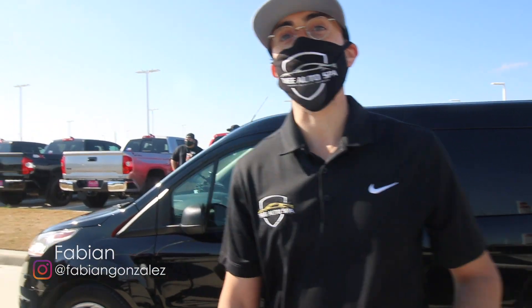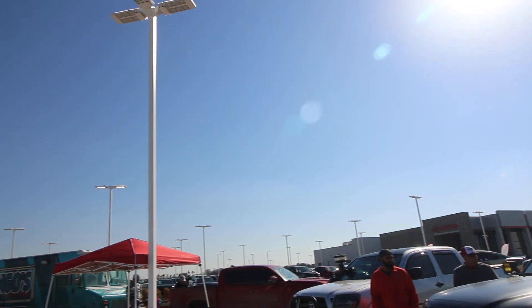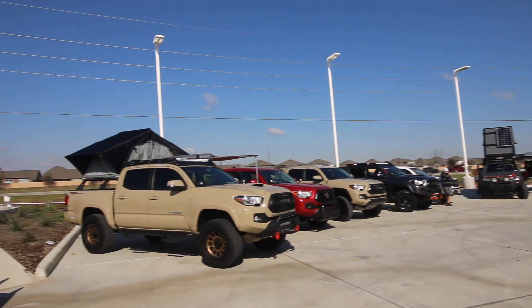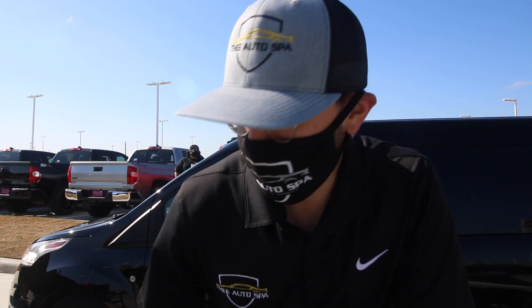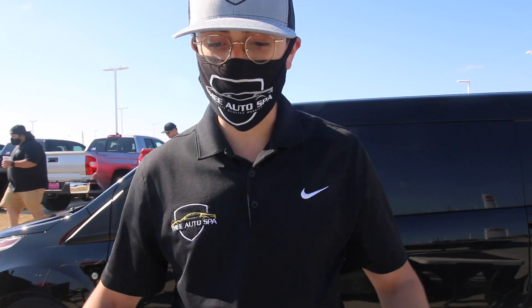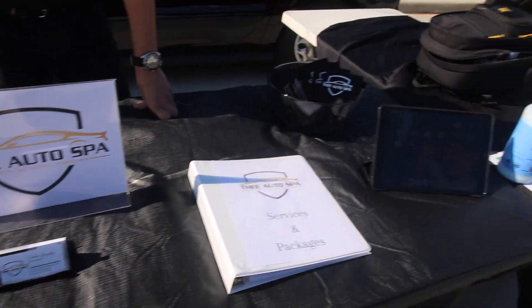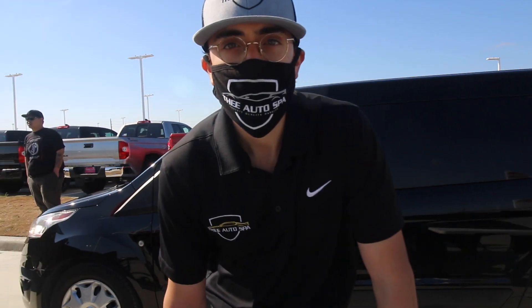Good morning everybody, today is March 6th and we're at Keating Toyota. The meet starts at 10, it's 9:36, we got here early to prep. We got the booth ready, we got the van, we got the trucks, and we're excited to be here.